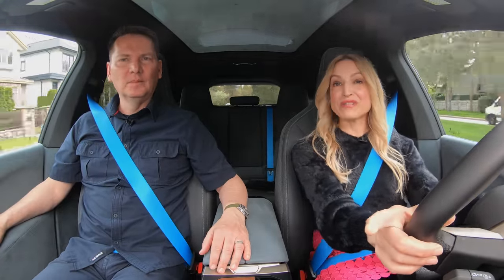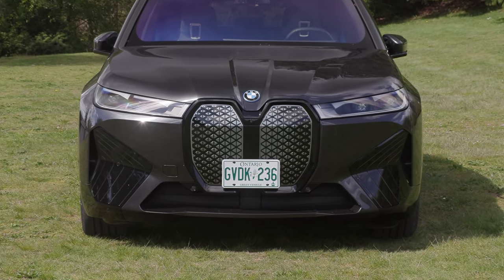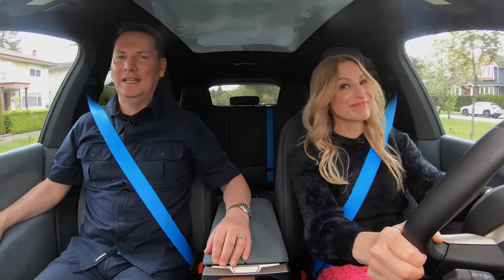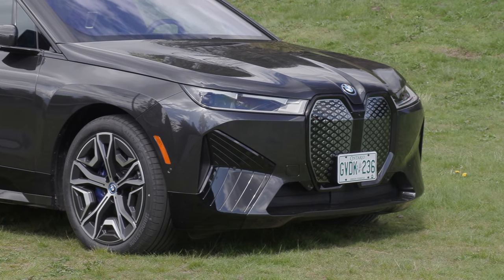The front grille, known as Miss Piggy or Darth Vader — and guess what? It's self-healing. That means if you get a little scratch within 24 hours, it's going to heal itself. And if you put some warm air on it, it's going to heal in five minutes. But it can't fix ugly, Andrea. That it can't do. Some people are going to love it and some are not.